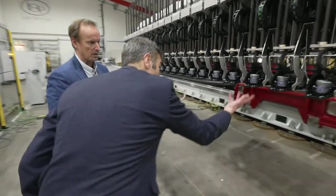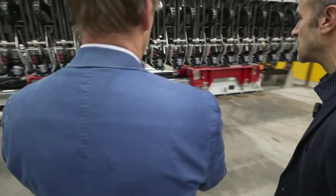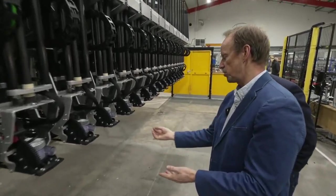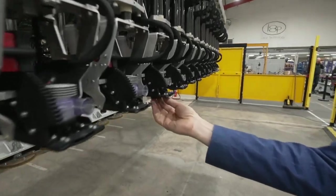Are these all kind of suckers, if you like? Yeah — we create lift on the fabric by drawing air through the front face of these cups.